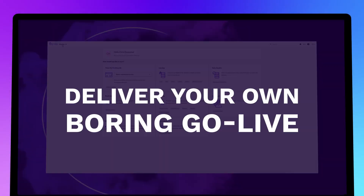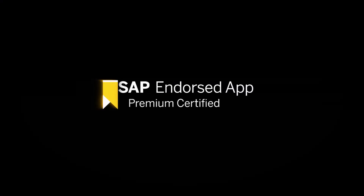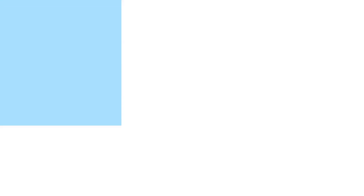Deliver your own Boring Go Live to accelerate your business with the Synity Knowledge Platform for SAP. Download from SAP Store today to kickstart your future.